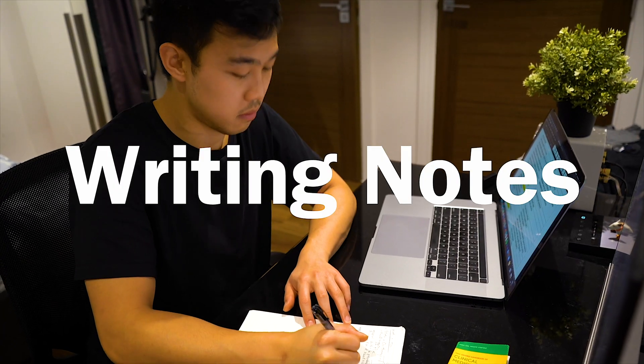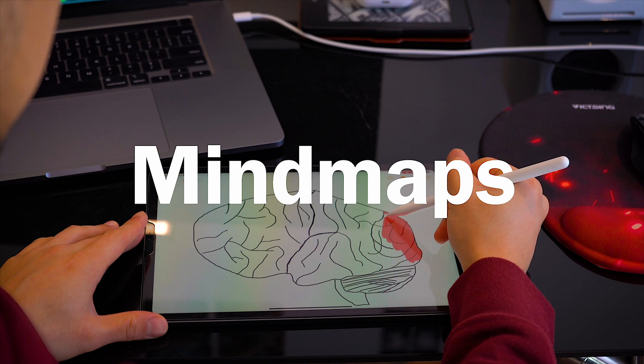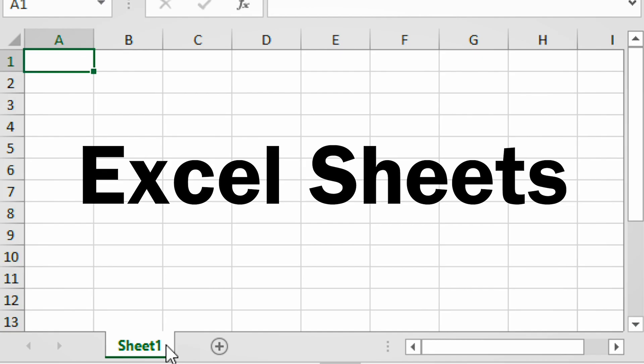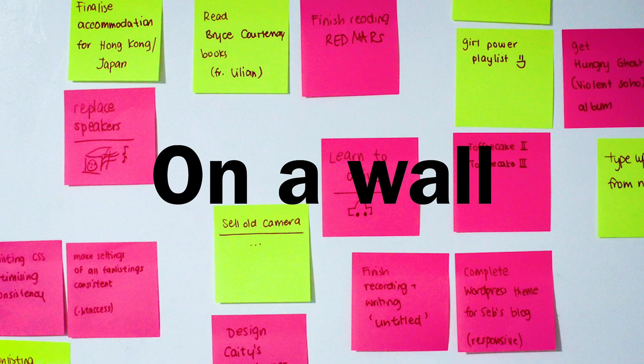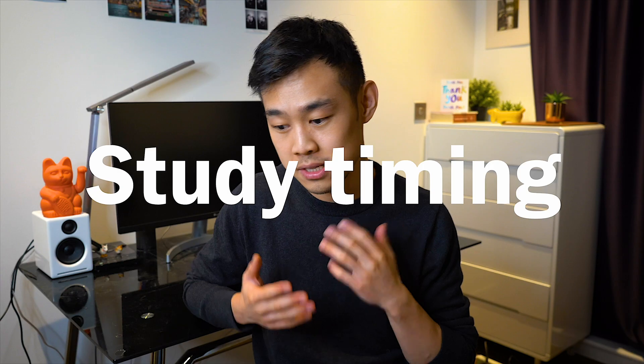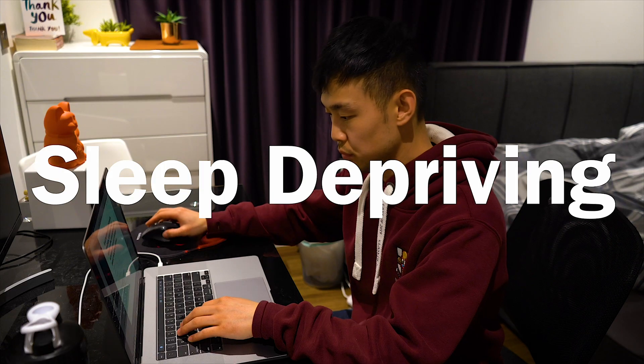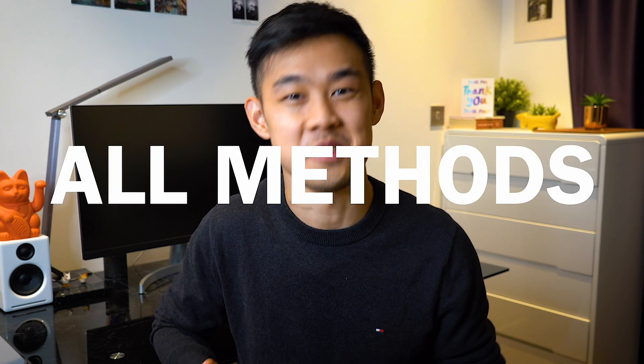I've tried writing notes, typing my notes, doing mind maps, using a tablet and writing on an iPad, flashcards, Excel sheets, putting it all over a wall. I've tried merging methods, different study timing techniques like the Pomodoro or block studying technique, sleep depriving and sleep excess. I've gone through all sorts of methods.